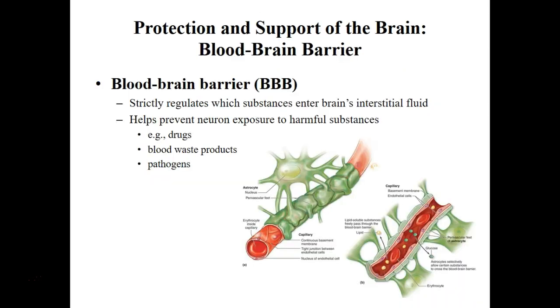The blood-brain barrier is a barrier produced by the astrocytes as well as by the continuous capillaries, that decreases the amount of materials that can move into or out of the brain. The basic idea is to prevent pathogens from crossing and causing damage.